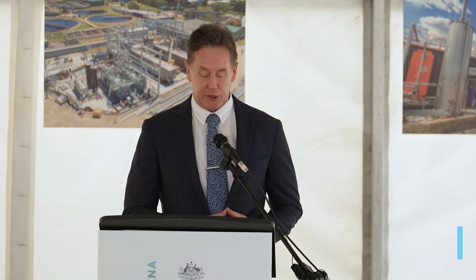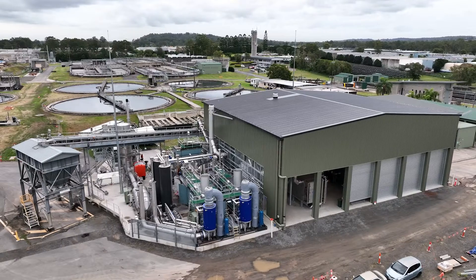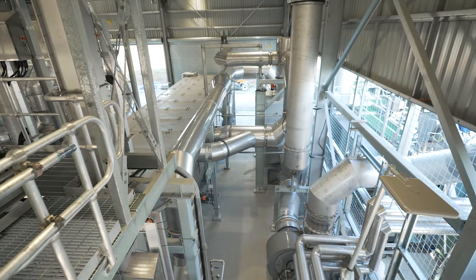The gasifier will reduce Council's annual carbon emissions by about 6,000 tonnes and save ratepayers almost a million dollars a year. It's revolutionary in terms of biosolids treatment.